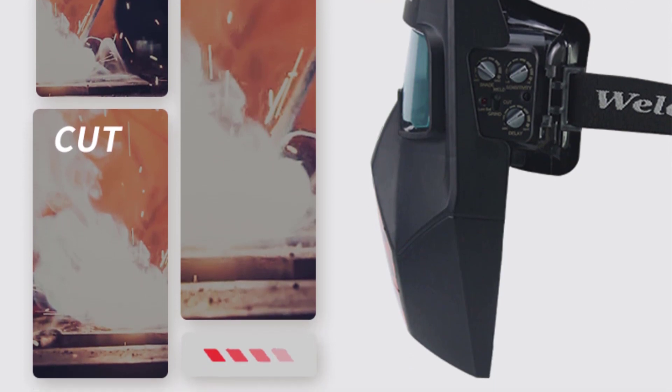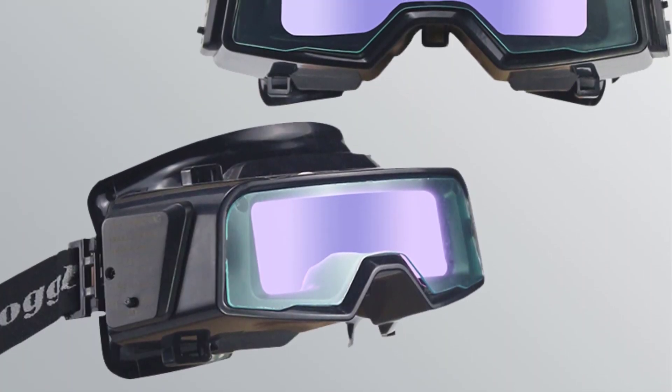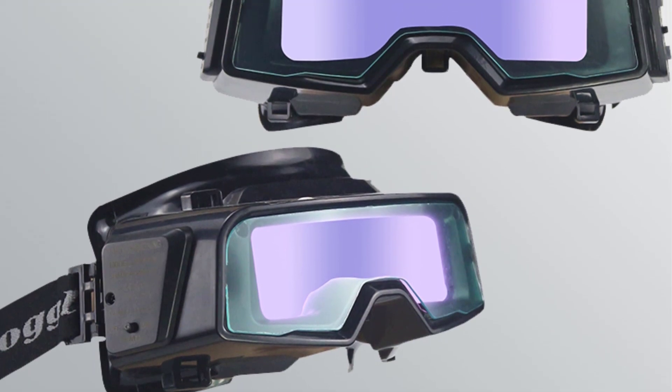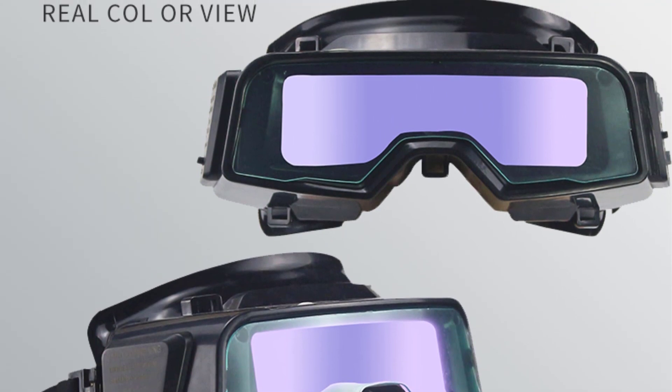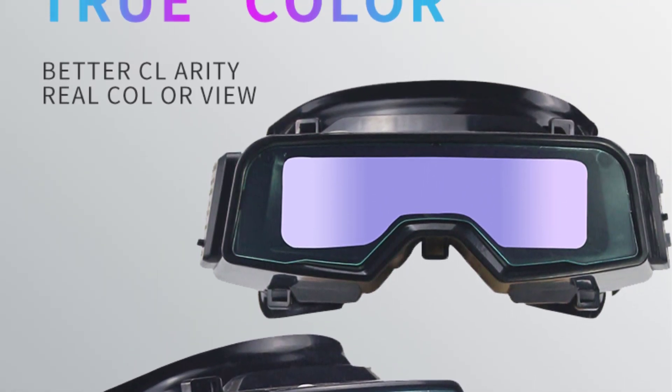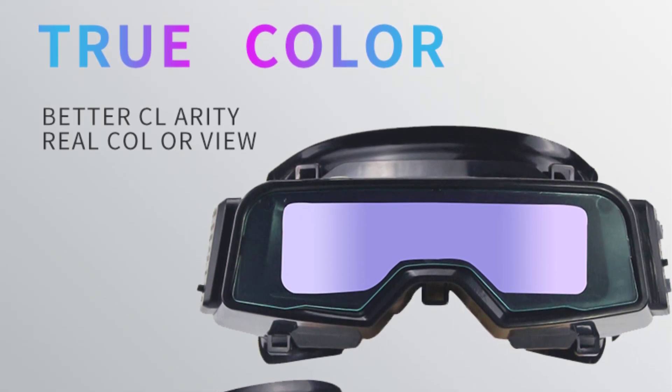The True Color Lens technology enhances clarity, allowing you to see the true colors of your workpiece without distortion. Designed for comfort, the welding helmet includes a convenient shade control located on the outside for easy adjustments. Say goodbye to traditional welding struggles and elevate your welding experience with these reliable and durable welding glasses.